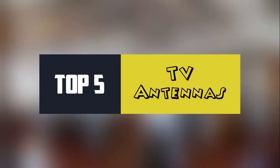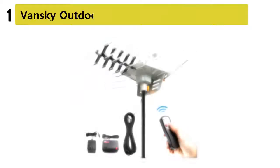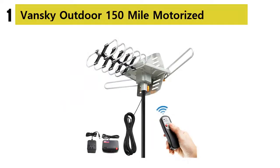In this video I am showing you top 5 best TV antennas, starting our list at number 1: the Vansky Outdoor 150 Mile Motorized.